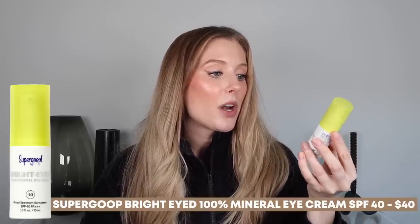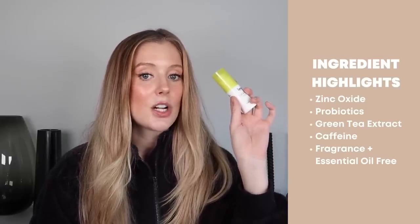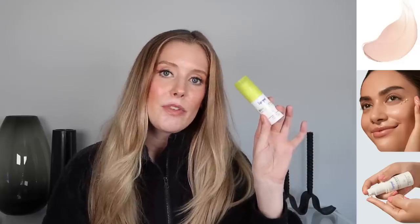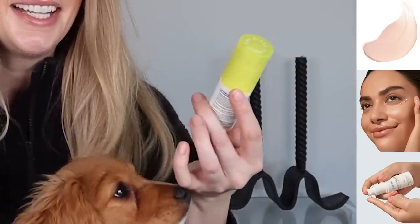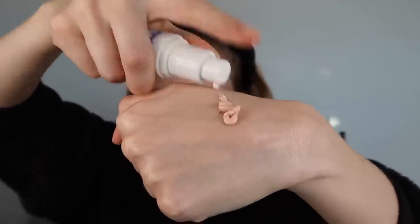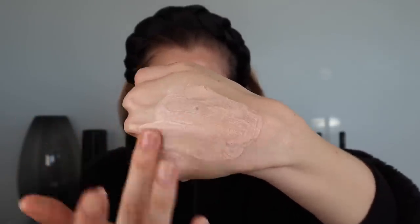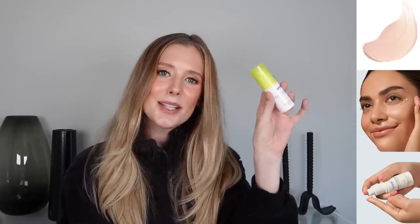The last Supergoop launch is their Bright Eyed 100% Mineral Eye Cream SPF 40. The active ingredient is zinc oxide and it contains probiotics, green tea extract, caffeine, and is fragrance and essential oil free. I was looking at some reviews and I think it was reformulated — I didn't try the original formulation, but whatever they changed must have worked because I really, really like this eye cream. It's a lightweight cream — a little bit thicker, but not something that feels super heavy to wear during the day. It also has a little bit of a tint to ensure no white cast, but on my skin tone it doesn't show up at all. While this definitely won't permanently lighten under-eye circles, while it's on it does help to just brighten the eye area and make it look really healthy, fresh, and luminous. It's nice and moisturizing — I was pleasantly surprised.